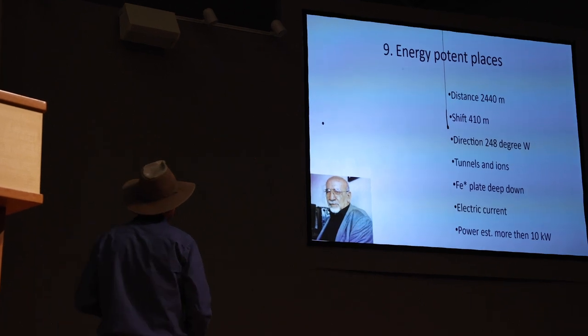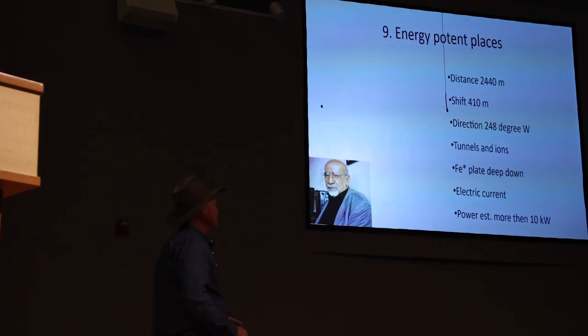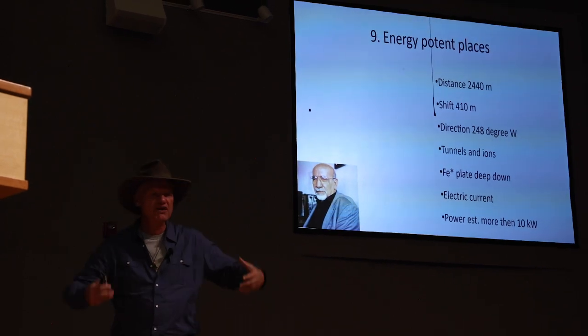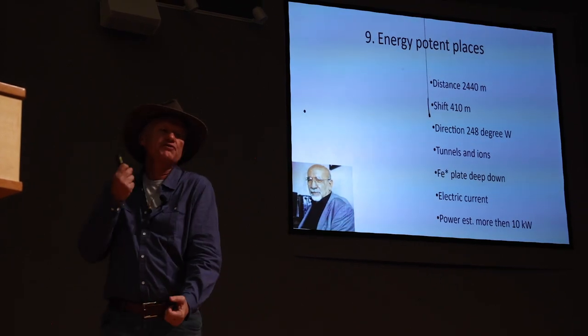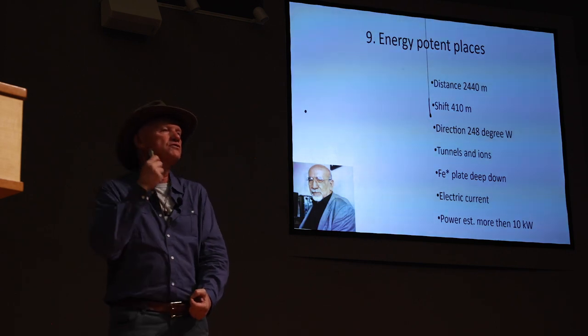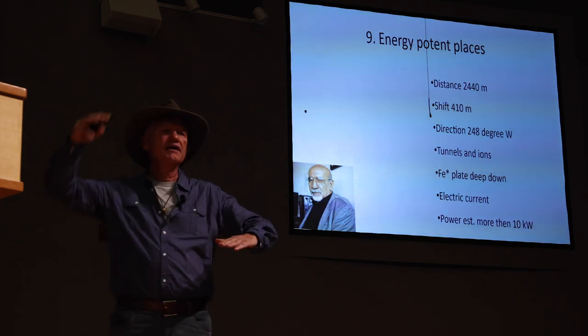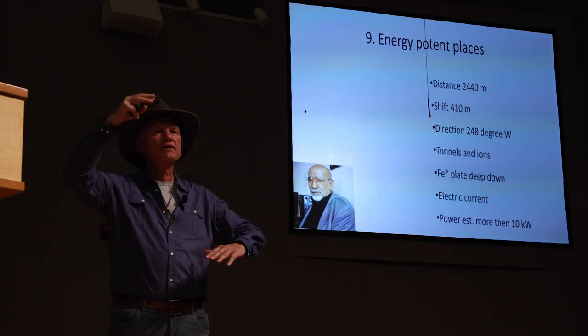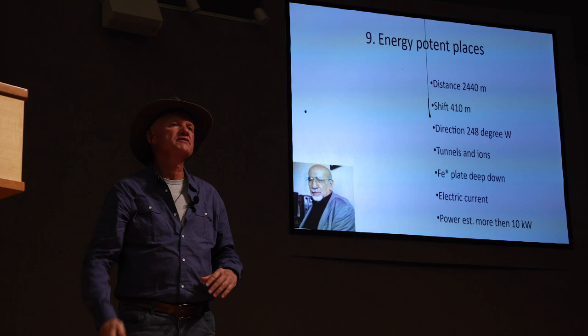Element number nine is energy potency. Below the Sun pyramid we have a huge iron plate. Iron generates an electromagnetic field, and the pyramid pulls this field, amplifying it. We measured the signal of electromagnetism at the base and at the top — at the top the signal is 50 times stronger.